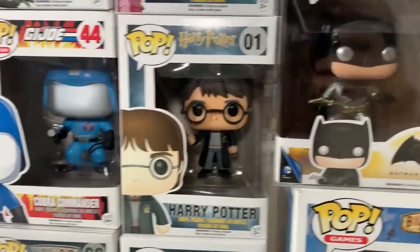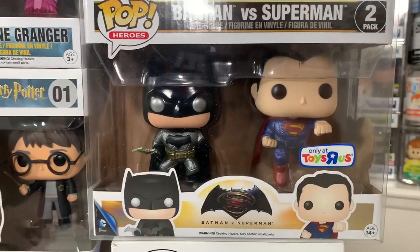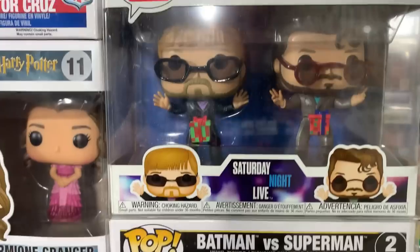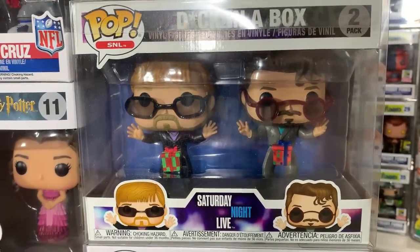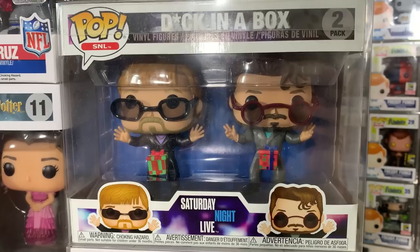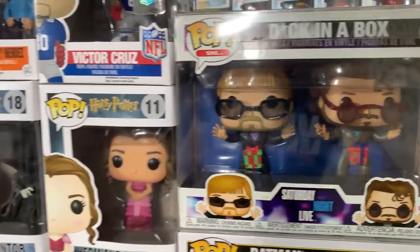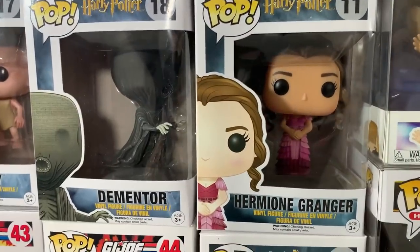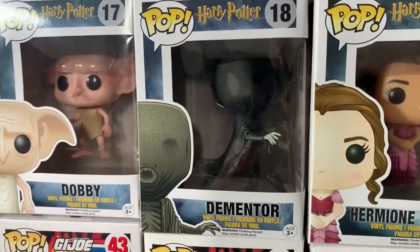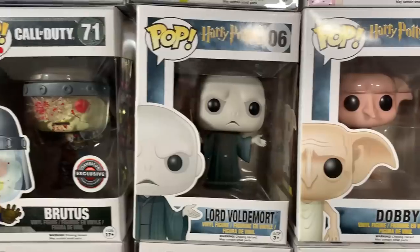We also have Harry Potter and then the metallic Batman vs Superman 2-pack which was a Toys R Us exclusive. And then coming up here we actually have a 2-pack that I have never seen in person before. From Saturday Night Live we have one of the Lonely Island skits and this one is actually pretty valuable — I had no idea. So it's a cool 2-pack for anybody who's a Saturday Night Live fan. We also have Hermione Granger from Harry Potter, The Dementor, Dobby, and He Who Shall Not Be Named from Harry Potter.